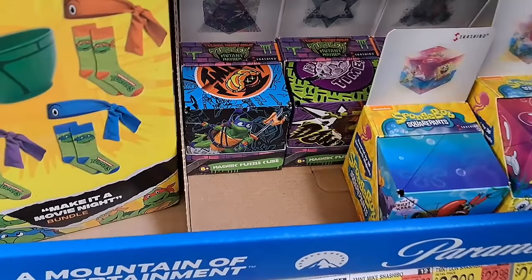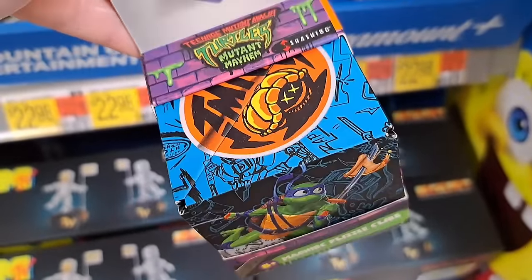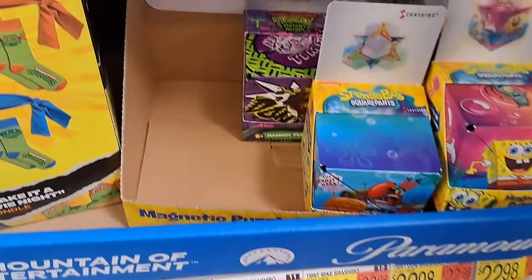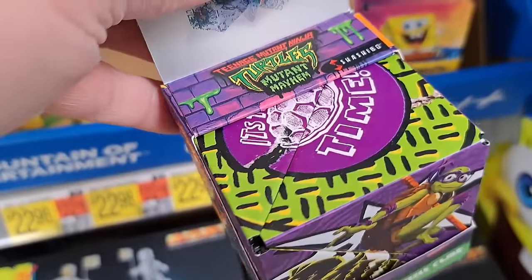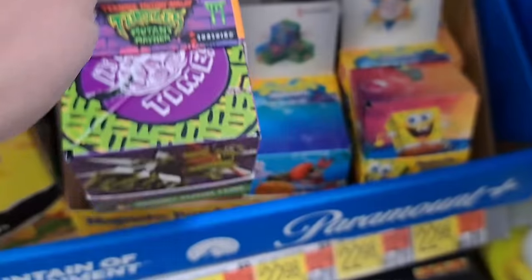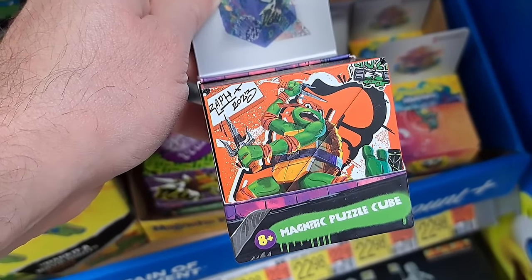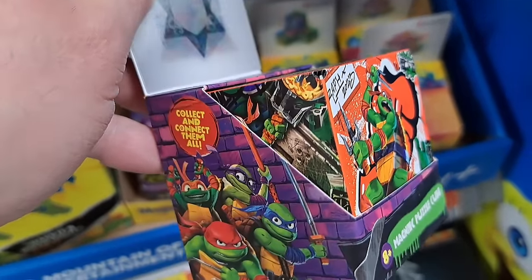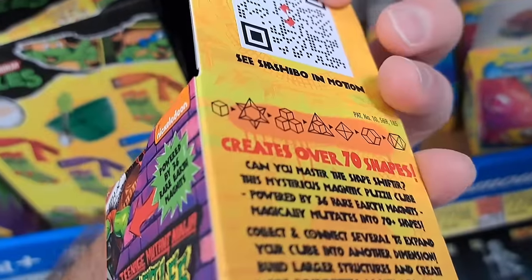We got Mikey right there — looks like they got the different turtles. Leo right here, Donnie hiding back here, and Raph right here. Super cool — see if your Walmart's got these puzzle cubes.